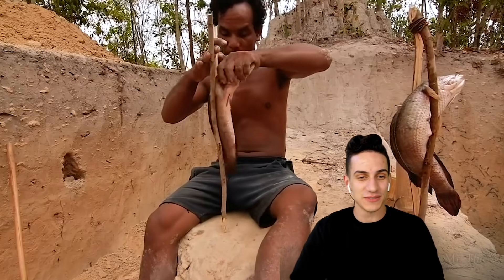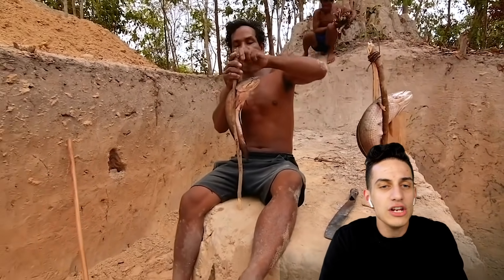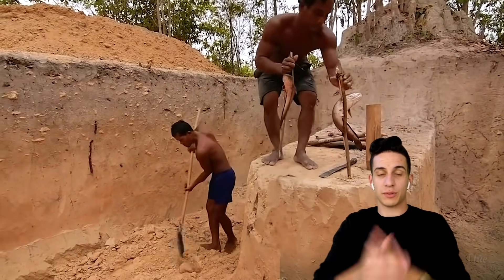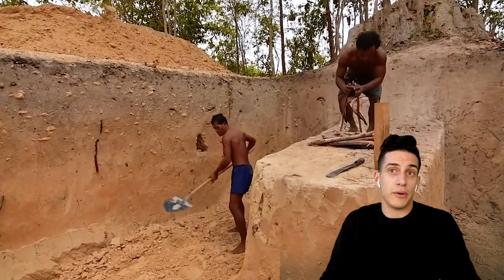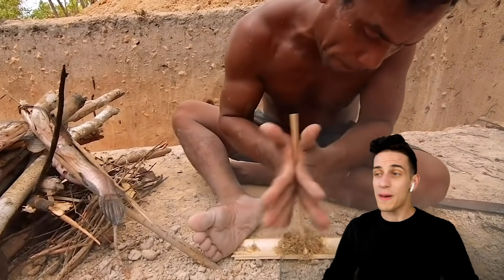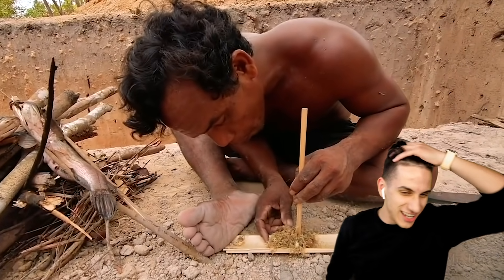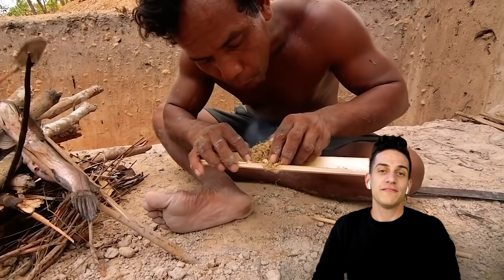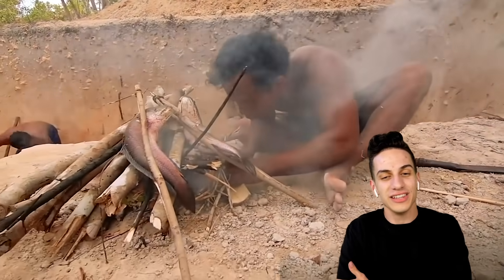They got breakfast, bro. Game over. How do you know how to do everything? My dude has two fish, and now he's making a fire. Somebody get this man a reward — that's how you make a fire, ladies and gentlemen. Hashtag Moose Quarantine is pretty lit.